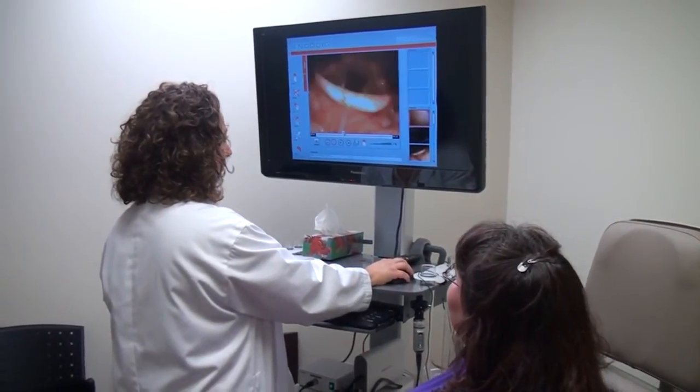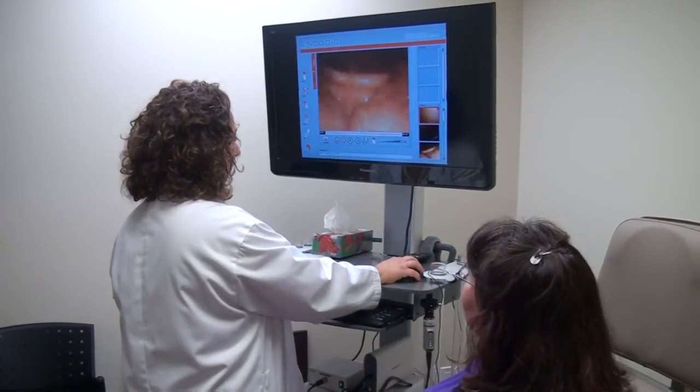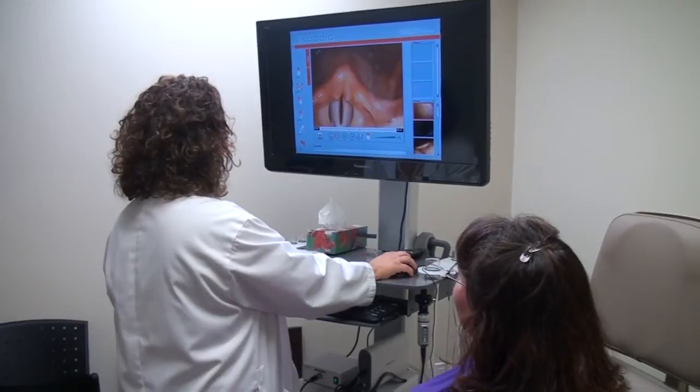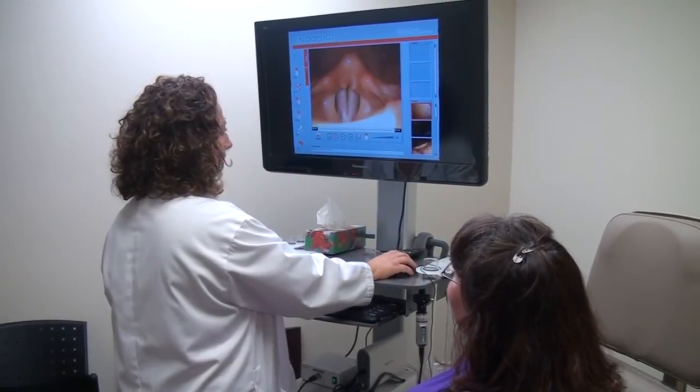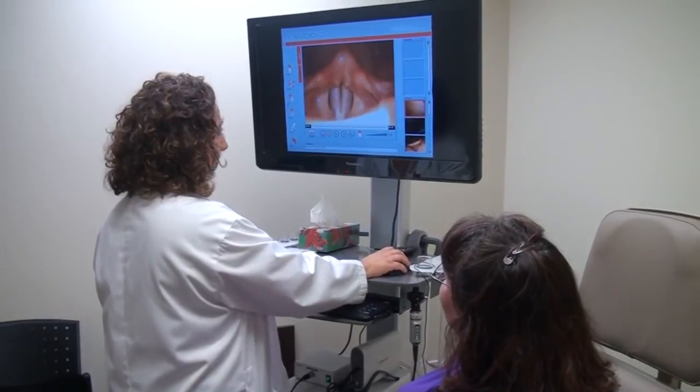The reassuring news is you have no cancer on your vocal cord. There's nothing serious on your vocal cord. However, these two white lines are your vocal cord. This around it is the extra muscles.